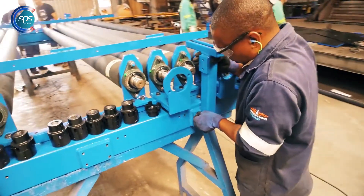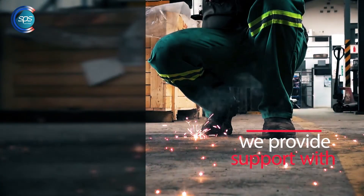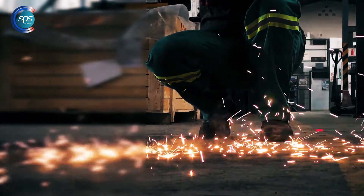Not only are we leaders in the supply and refurbishment of sintering, furnace and gas plant components, we also provide support with structural, mechanical, plate work and piping to mining, minerals and metals processing plants and related industries.